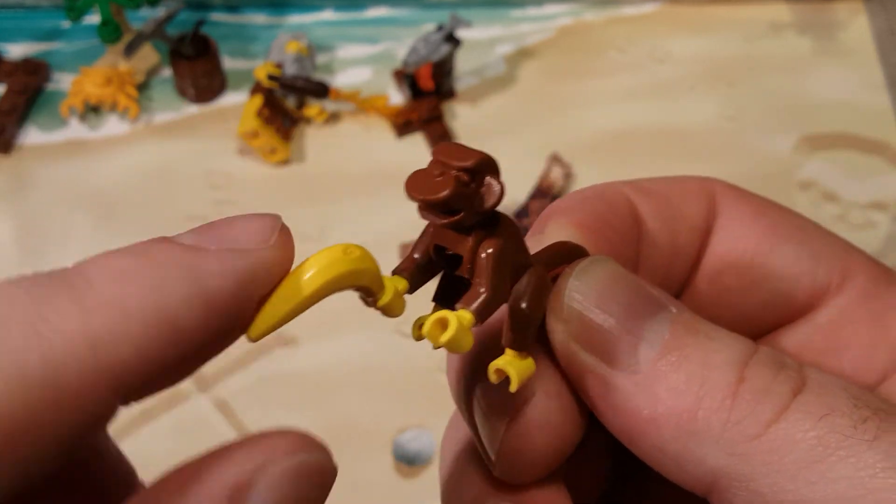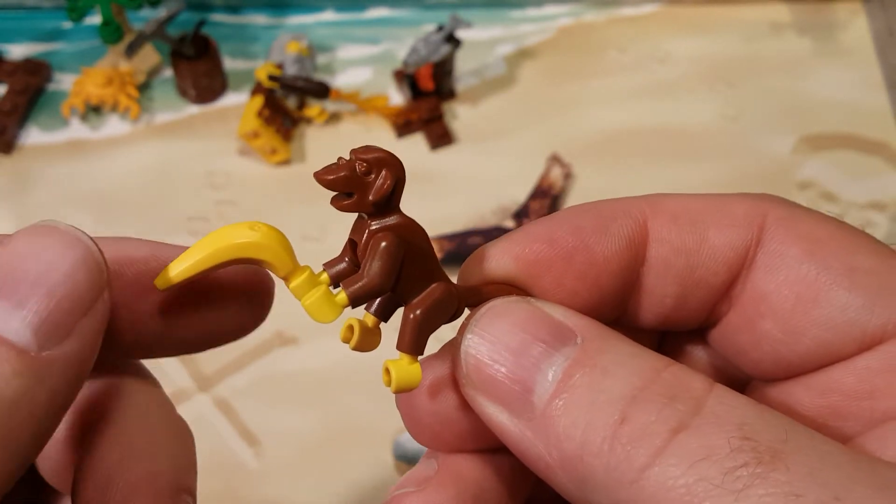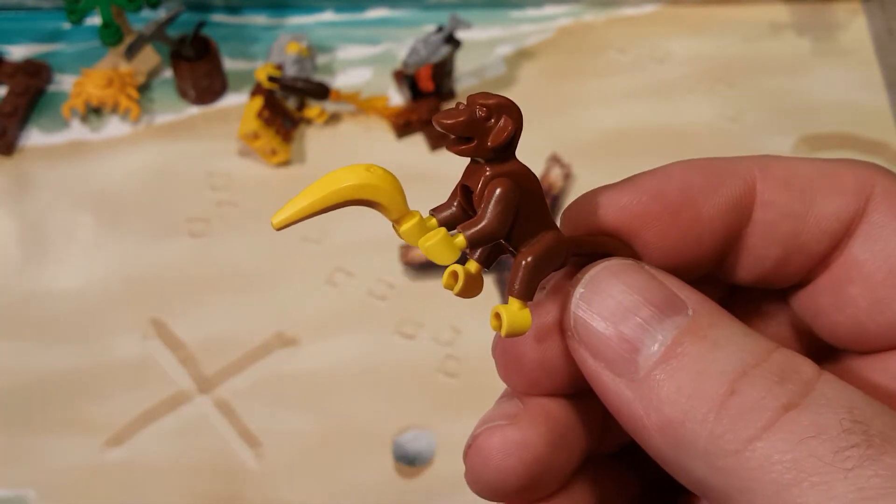Maybe a whole ton of bananas too, and maybe a big gorilla. Grodd! Gorilla Grodd, or General Grodd, or whatever the heck his name is from DC Comics.